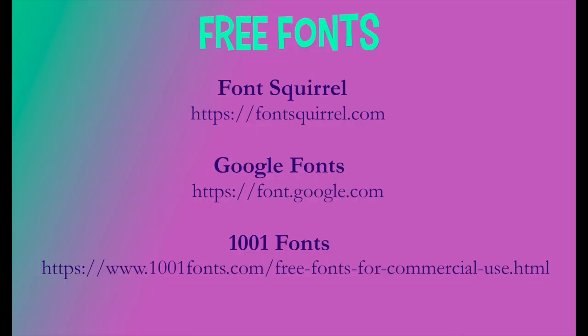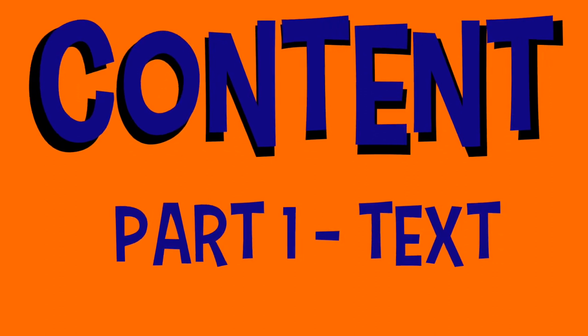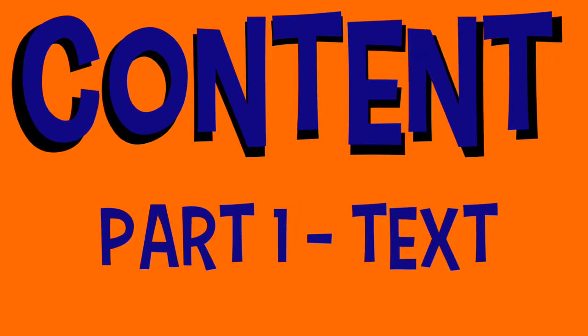Have fun finding the perfect font for your business — so many choices and so little time. Use the online sources we discussed today. The next tutorial is Content Part One: Text. You only have a few seconds to connect with your viewer once they land on your website, so your text has got to be engaging — and I'm going to show you how to do just that.